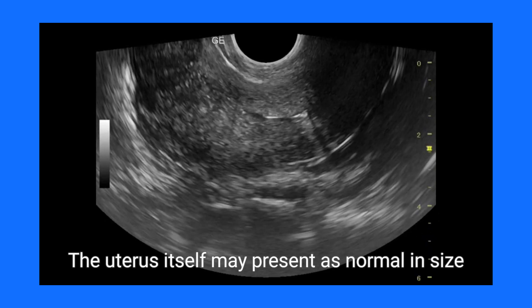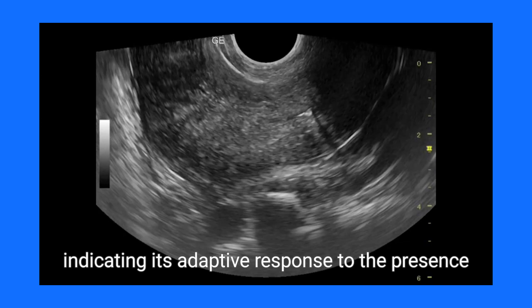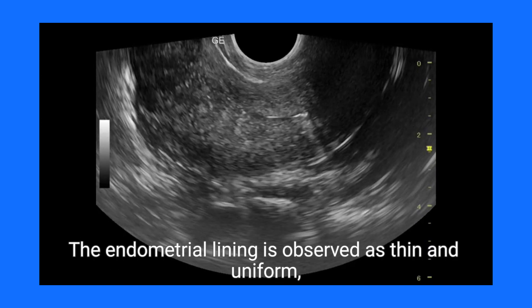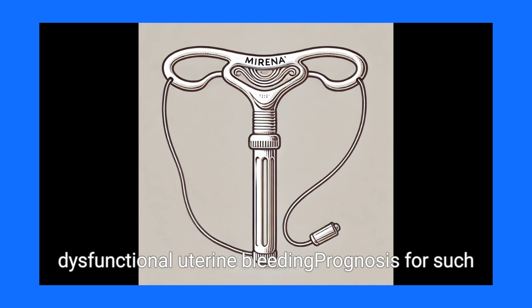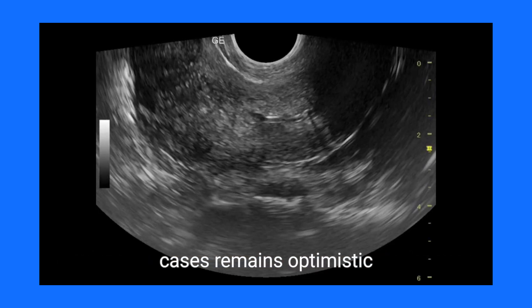The uterus itself may present as normal in size or slightly enlarged, indicating its adaptive response to the presence of the IUD. The endometrial lining is observed as thin and uniform, attributable to the IUD's hormonal effects, specifically designed to mitigate conditions like dysfunctional uterine bleeding.